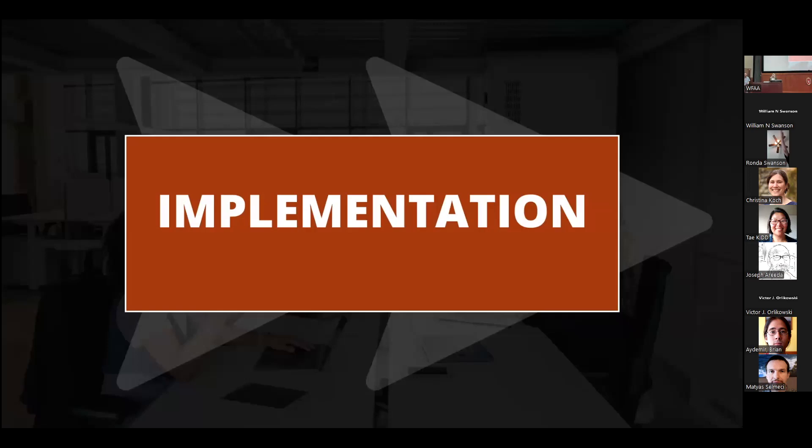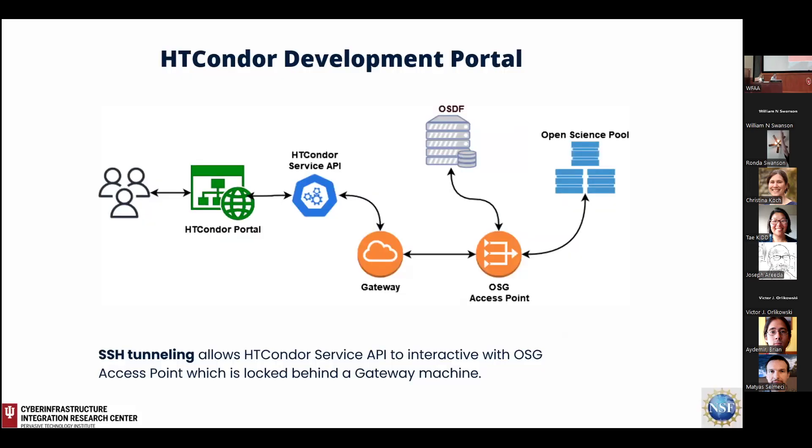Now I'll turn it over to Jun to tell you more about the implementation. The main technical difficulty is that our portal needs to connect with the OSG access point, but this access point is locked behind a Science Gateway. You cannot directly allow our service API to talk with the OSG access point, which basically slows things down a little bit.